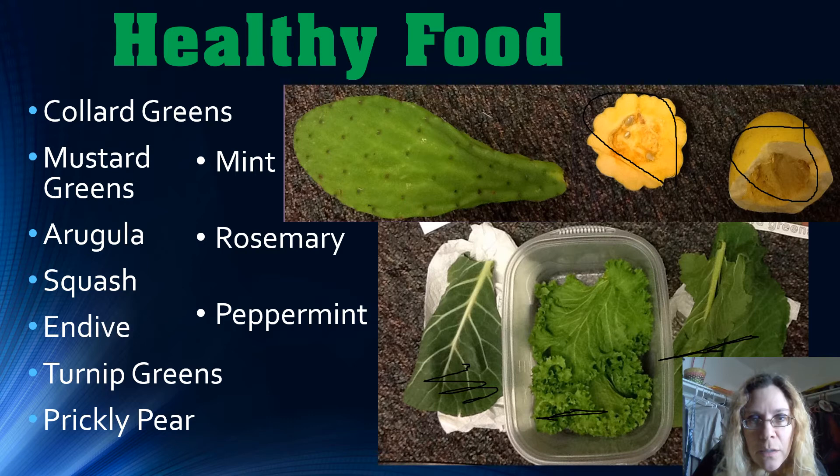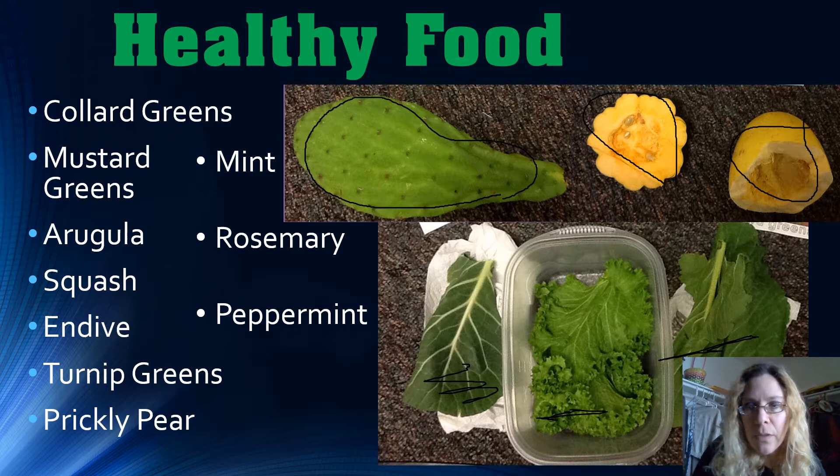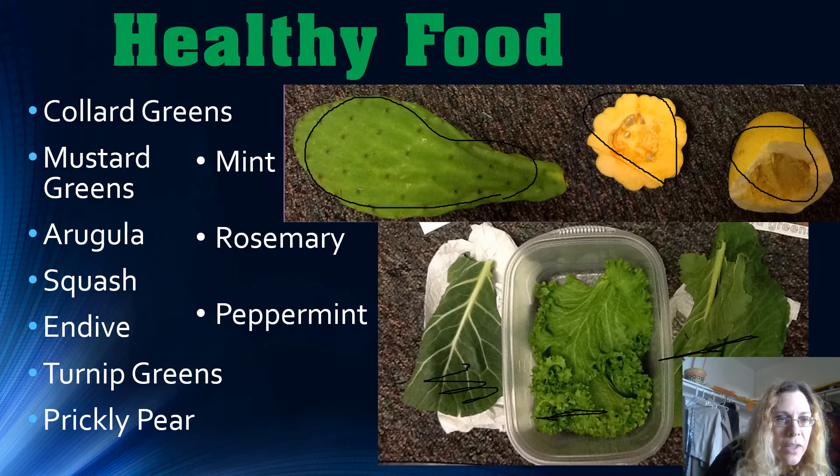Prickly pear is also great to feed your bearded dragon every day. Just make sure it's cleaned off and the thorns aren't still sticking out, then cut these veggies up well so they can eat them without choking. Other good options include turnip greens, rosemary, peppermint, and mint. You can buy all of these in the supermarket produce department and feed them to your bearded dragon every single day without worrying.